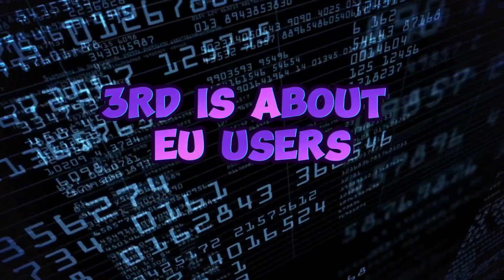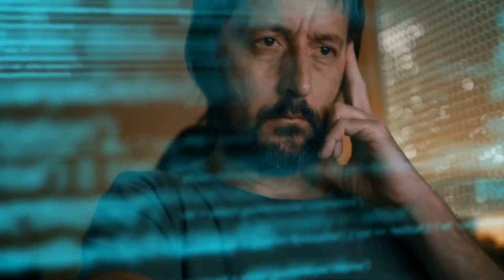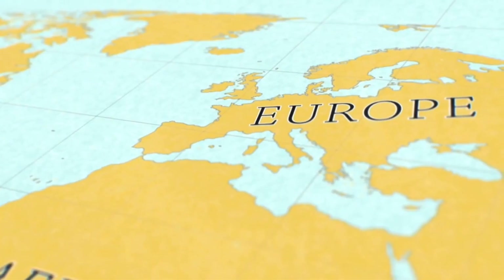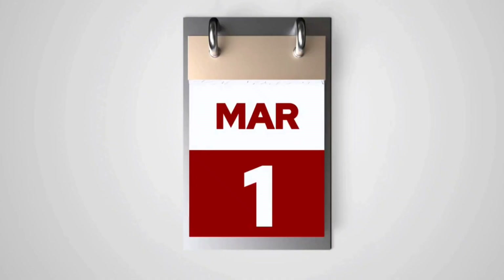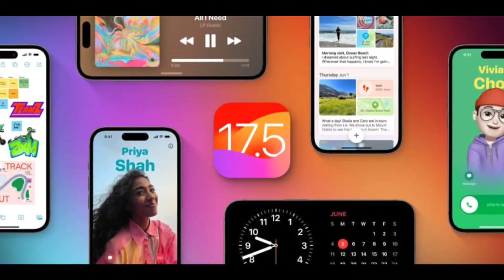The third feature is about EU users. The update introduces support for downloading apps from developer websites in the European Union. Apple began allowing developers to offer their apps through alternative app marketplaces in the European Union to comply with the Digital Markets Act. Apple initially intended for apps to only be available through these marketplaces, but in March, Apple said that it would in fact be adding support for downloading apps directly from websites.